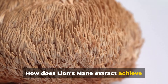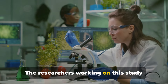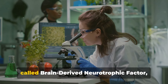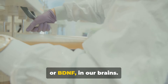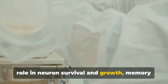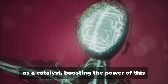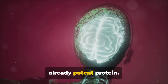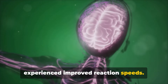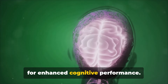How does lion's mane extract achieve these benefits? Let's dive into the science behind the results. The researchers have a hypothesis: they believe that lion's mane extract might enhance the activity of brain-derived neurotrophic factor, or BDNF, in our brains. BDNF is a protein that plays a crucial role in neuron survival and growth, memory and learning — it's like a superfood for your brain cells. Lion's mane extract may act as a catalyst, boosting the power of this already potent protein, which could explain the improved reaction speeds and enhanced cognitive performance.